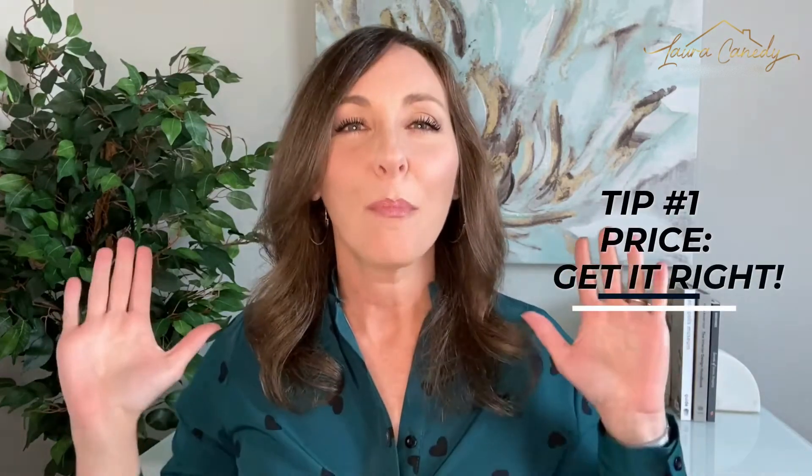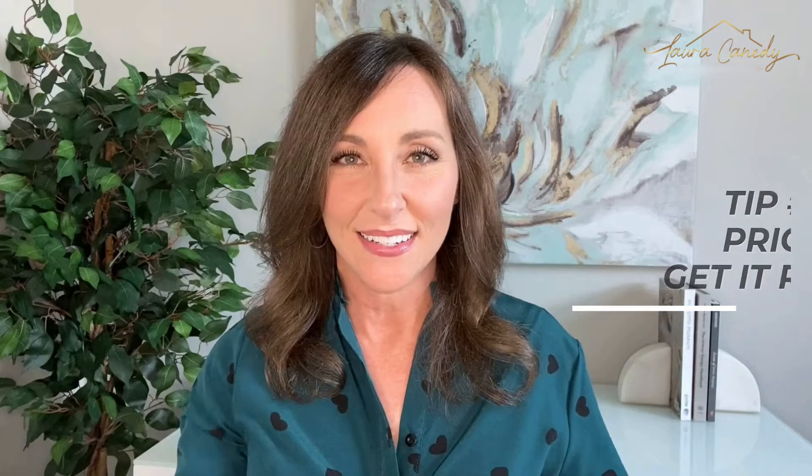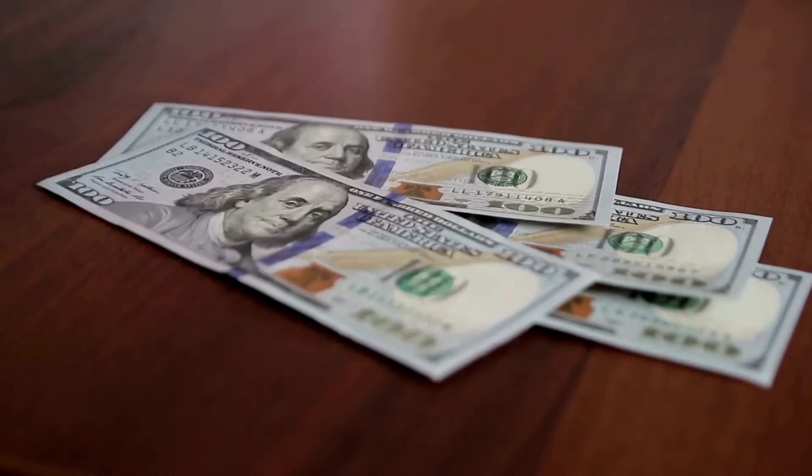Are you ready for the most important tip to flock buyers to your home? It's one sellers and their agents often disagree on, but it's so important to get right. Tip number 1: price — get it right. There are too many factors to go into in this video on how to come to a well-priced number, but overpricing your home will often result in lower interest and lowball offers, while underpricing it will drive up interest but could leave money on the table and your pockets a bit emptier.